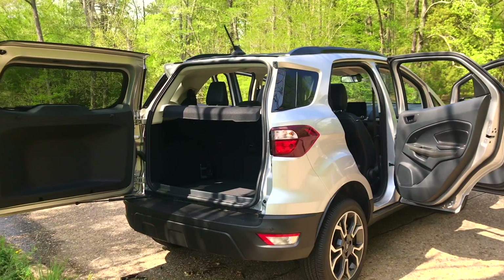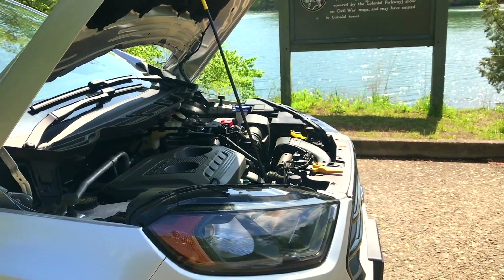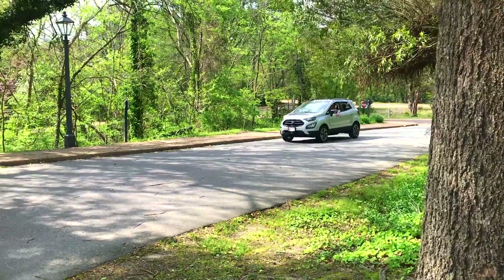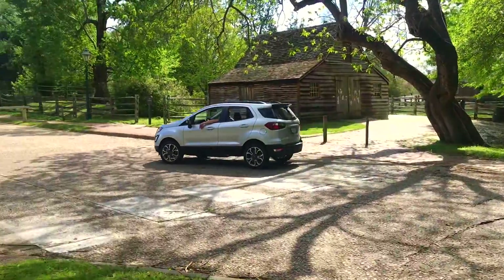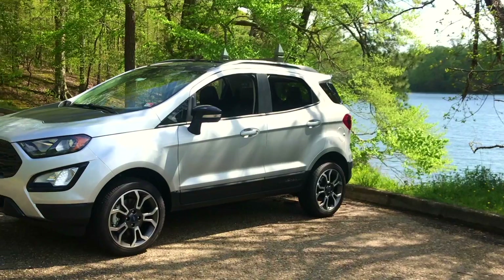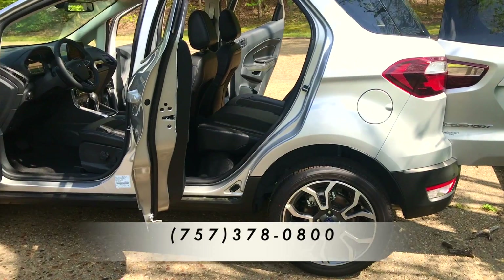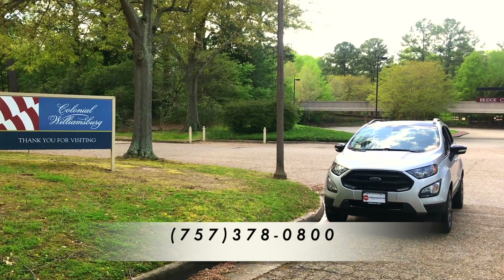All of this capability is offered at a very modest price point. And with the current 0% financing offers from Ford, there couldn't be a better time to buy. The all-new EcoSport puts the Ford in affordable. If you would like to learn more, come see us for a test drive or give us a call at 757-378-0800.